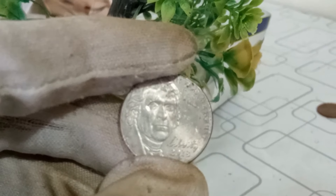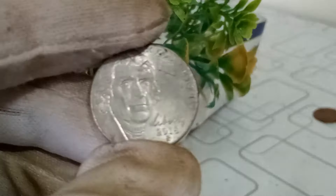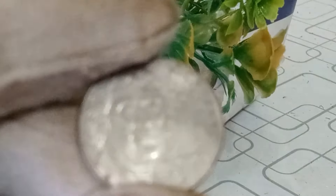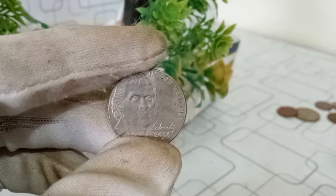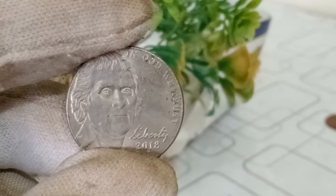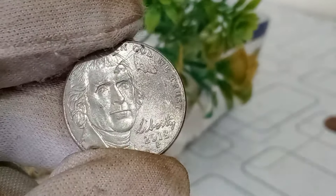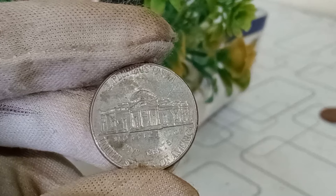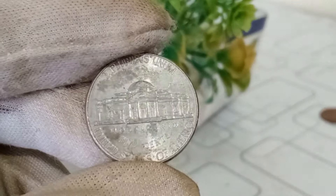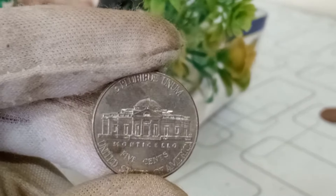The condition of your 2018 P mint mark Jefferson nickel matters — collectors seek coins with minimal wear, scratches, or blemishes. Another exciting factor that can boost value is the presence of errors or varieties, such as misprints or double dies. Some collectors are specifically interested in these variations, making them more valuable to the right buyer. Keep an eye on online auctions, coin shows, and collector forums to gauge current interest. If there's a surge in demand, it could positively impact its value — around $10,000.